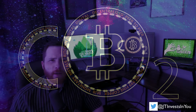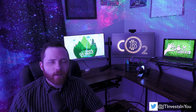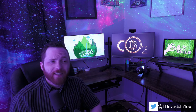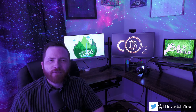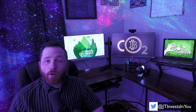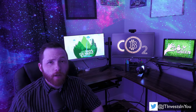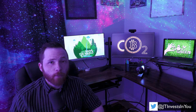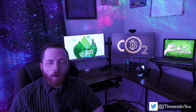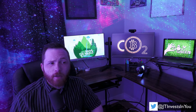Have you ever wondered how environmentally friendly or destructive your favorite crypto is? In this video, I do a deep dive on many of the projects in the Crypto Top 20 to find which ones are the most energy efficient. There are a few projects I left out, like stable coins and tokens that run on top of other blockchains I'm already covering, and a few projects where I couldn't find reliable information. All in all, I have 11 cryptos to explore.